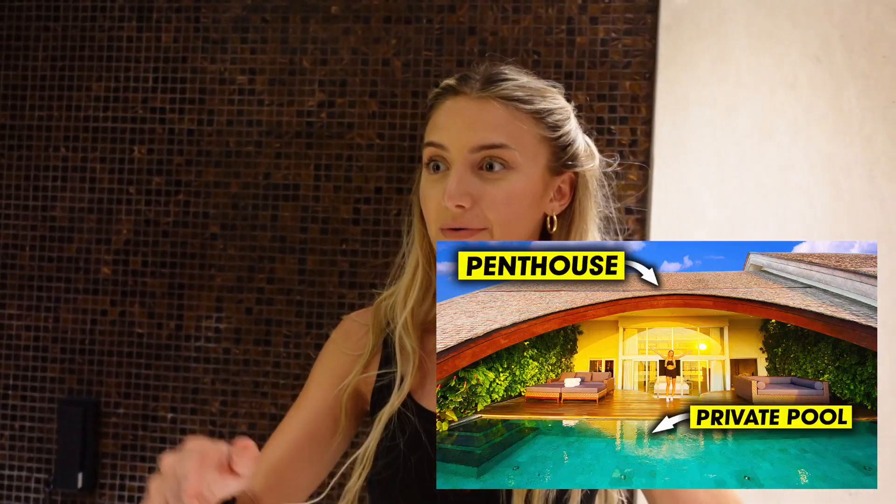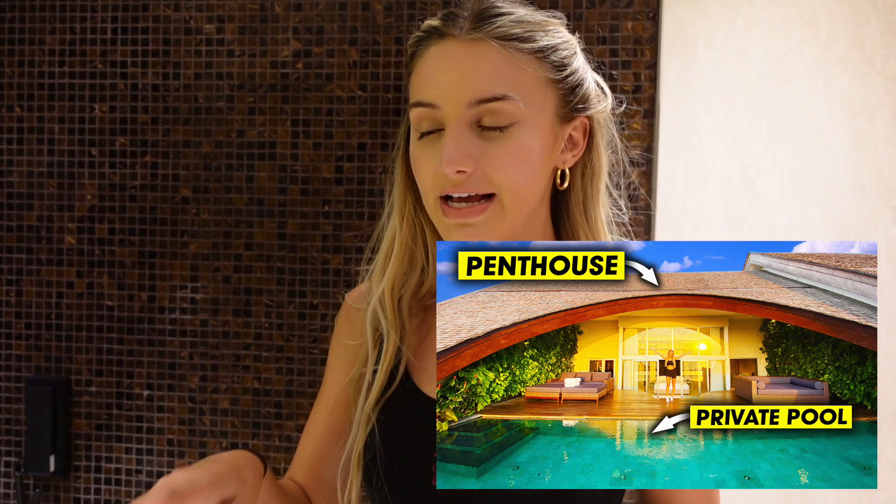We're going to go show you the penthouse now. This lagoon suite is $700 a night like I mentioned at the start, and the penthouse is $1,500 a night. And I'm also going to go jump in the pool from the bedroom.